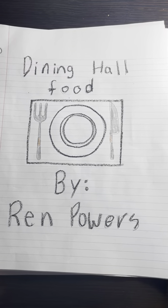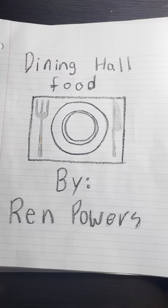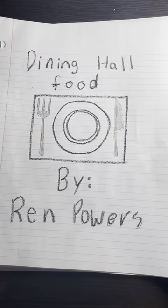Hey everybody, it's Ren. I hope you did a good job explaining what the speech is on already, because this video is not about that. This video is about me and you having a similar understanding of what healthy food means.